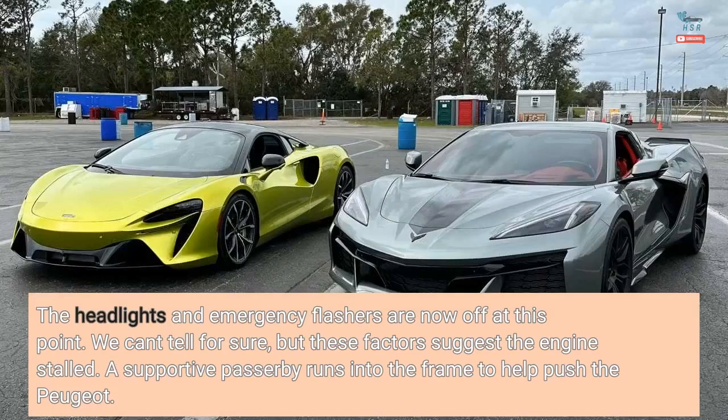The headlights and emergency flashers are now off at this point. We can't tell for sure, but these factors suggest the engine stalled. A supportive passerby runs into the frame to help push the Peugeot.